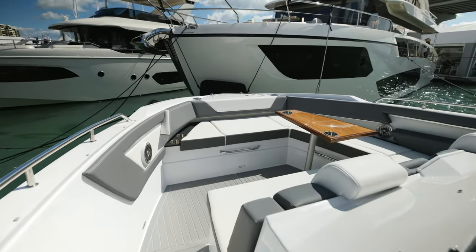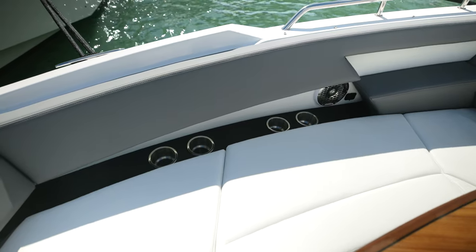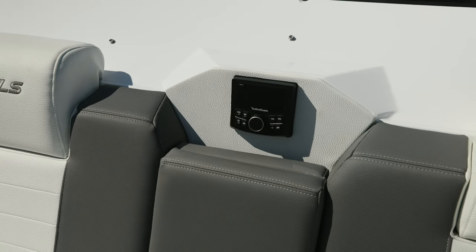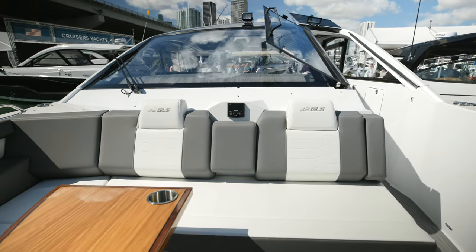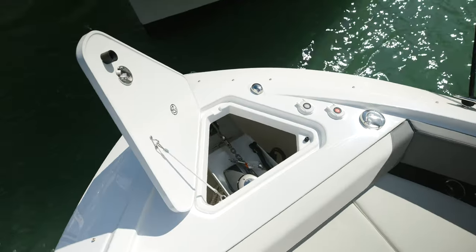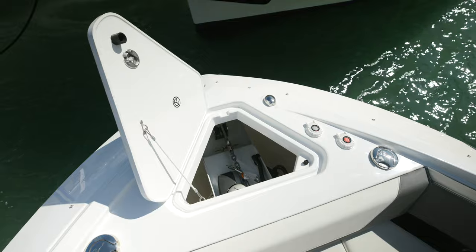Starting at the bow, we have a large U-shaped lounge with table that converts to a sun pad, and we also have additional sun protection with an overhead shade. Also at the bow, we have full access to our windlass and anchor locker with full control from the bow or the helm station.